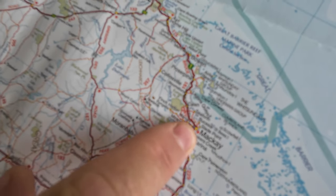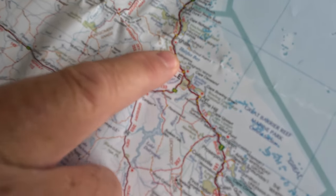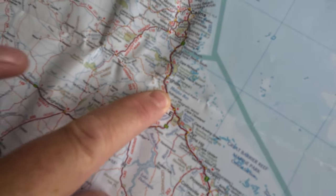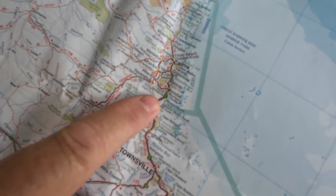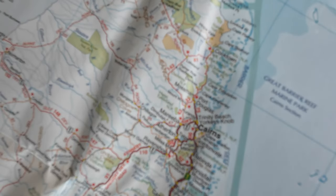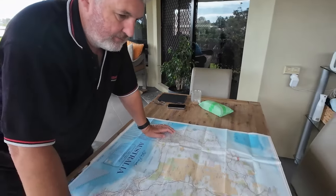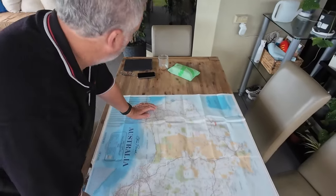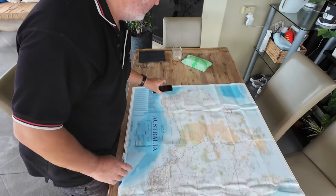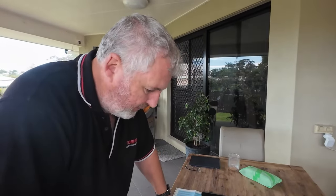Then we're going up this way. We're on a bit of a mission, because we've got to get up to here for the night. And then the next day we are into Kuranda. We're up near Kuranda. But seeing it on the big map just kind of makes you realise how massive it is, compared to trying to do it on your phone or doing it on the iPad. Or the laptop.